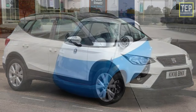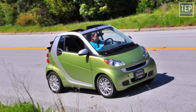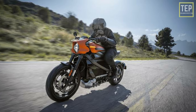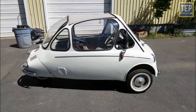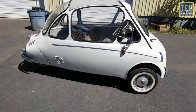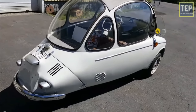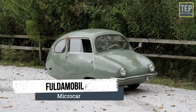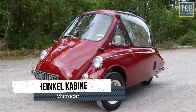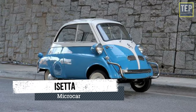Micro cars are small vehicles for those who want an alternative to their two-wheelers at an affordable cost. They are smaller than even hatchbacks and have smaller engines, but are sufficient for city commutes. Some examples of micro cars are the FMR TG 500, Peel P50, and Isetta.